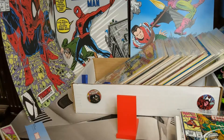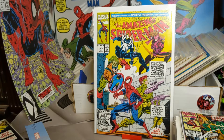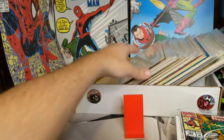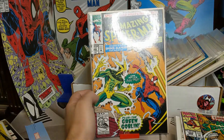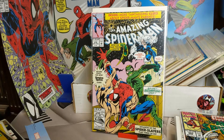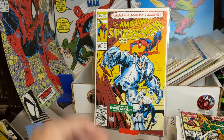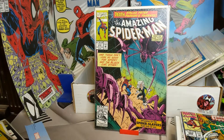We got 367. 368 — part 1 of the Spider-Slayers run. 369 — now we got Electro; it says plus the Green Goblin. Part 2 of the Spider-Slayers story. We got 370 — part 3. 371. 372 — part 5 of the Spider-Slayer story.